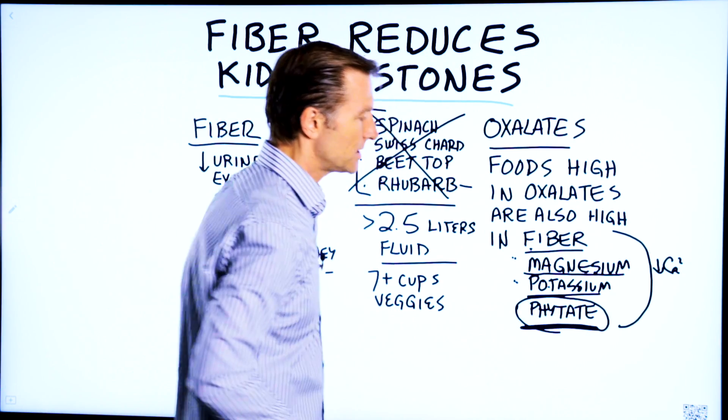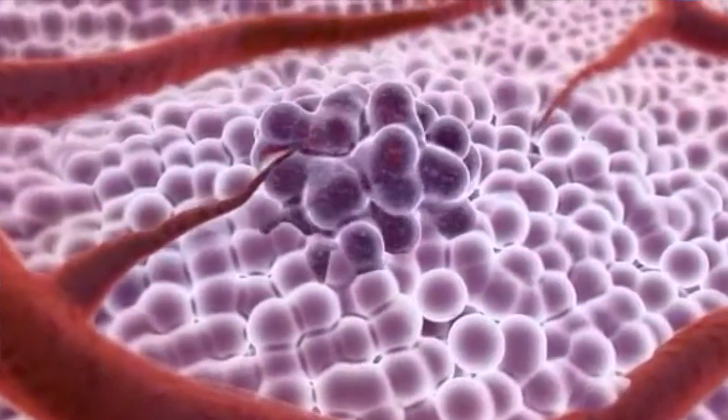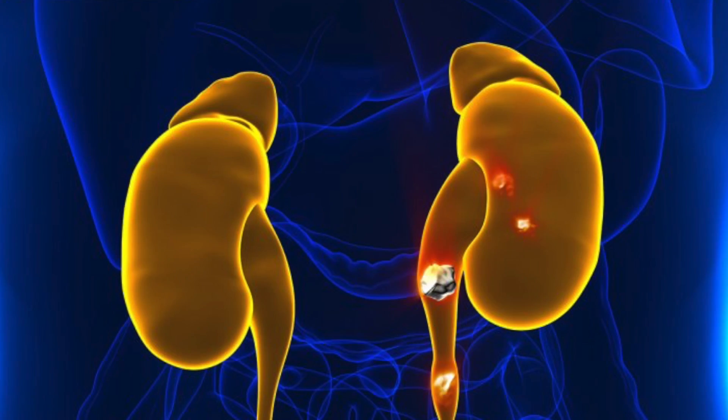But there are other benefits to phytates. It's a good chelator — it pulls out some heavy metals. It's also very anti-cancer, and it's good to help you reduce the risk of kidney stones.